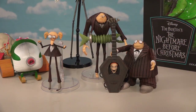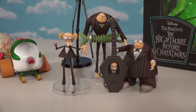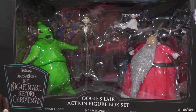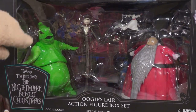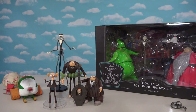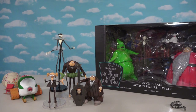So much Nightmare Before Christmas coolness in this episode - starting with this awesome band, a new Jack with this cool sleigh, and last but not least this really awesome set with the glow-in-the-dark Oogie Boogie. I'm not sure where you find these, but I think diamondselecttoys.com has these, plus probably eBay and comic book shops. Check out all this stuff and more, because this stuff is awesome!